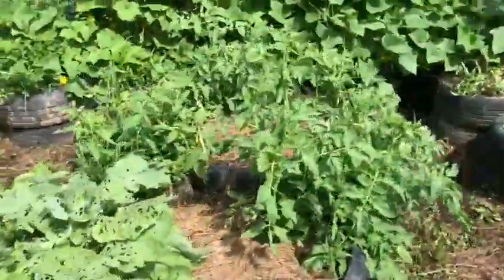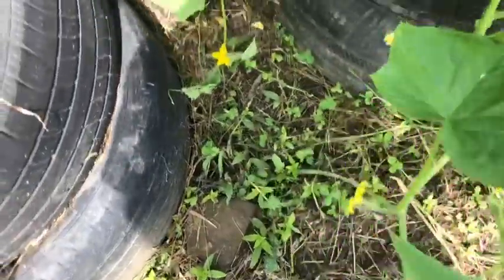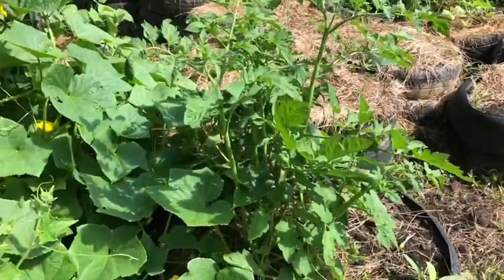More tomatoes. I need to do some more training of these cucumber vines. Nice and thick and pretty — there's a big happy tomato plant.